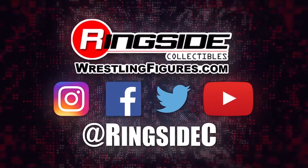WrestlingFigures.com — the number one online retailer for wrestling action figures.